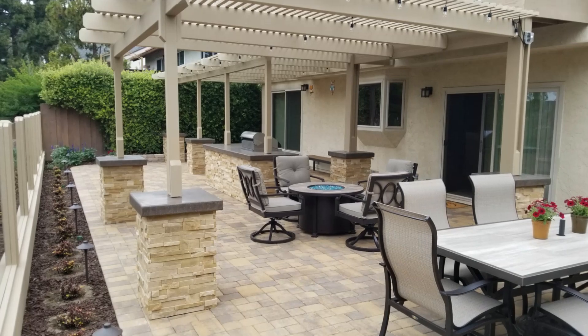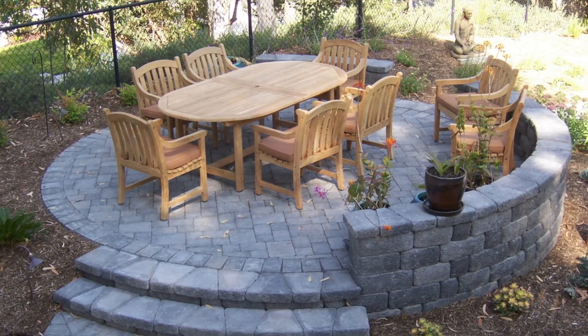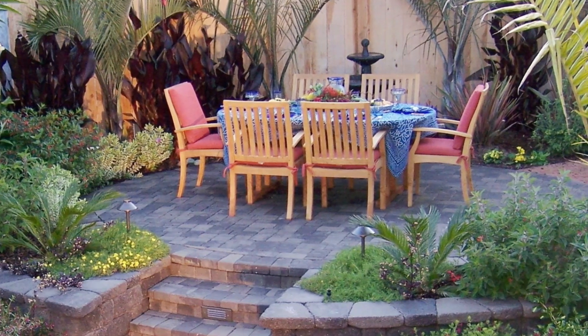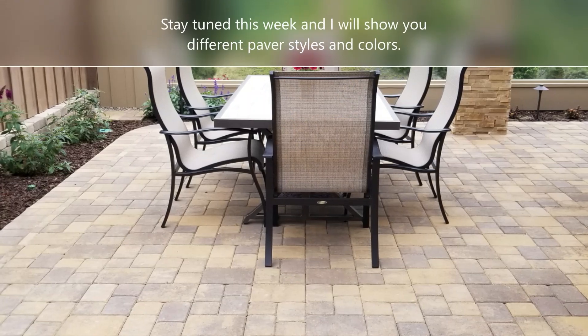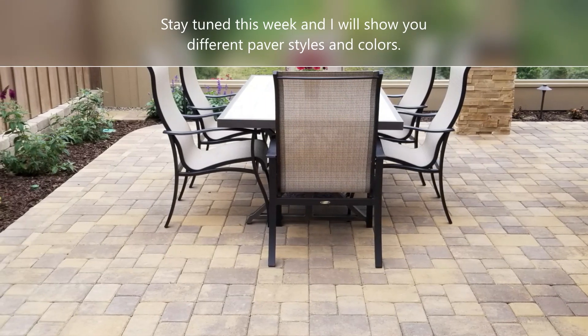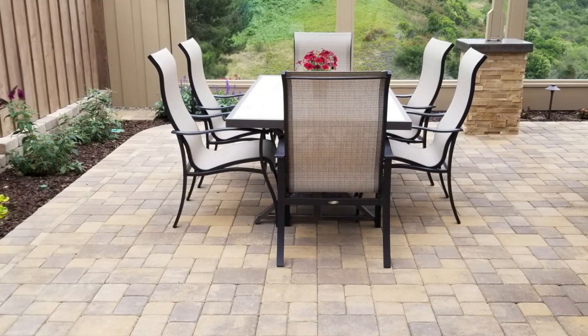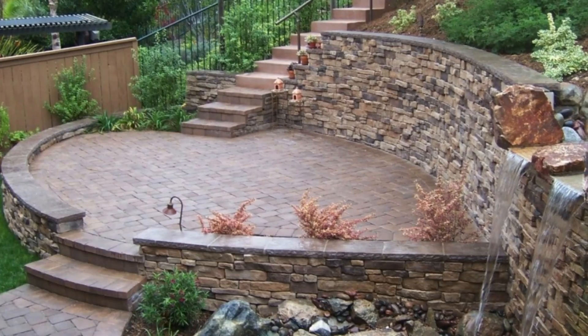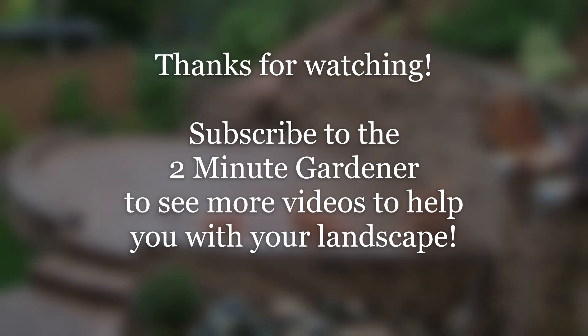That's about all the time we have for today. Make sure to stop back in later this week where we talk about different kinds of paver colors and different kinds of paver styles, so you can get a little more background information if you want to use pavers in your landscape. Thanks so much for tuning in — this is Doug the Two Minute Gardener, saying make sure to hit that like button and subscribe to get more of these videos.